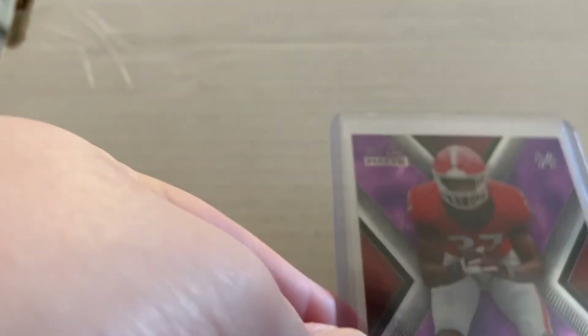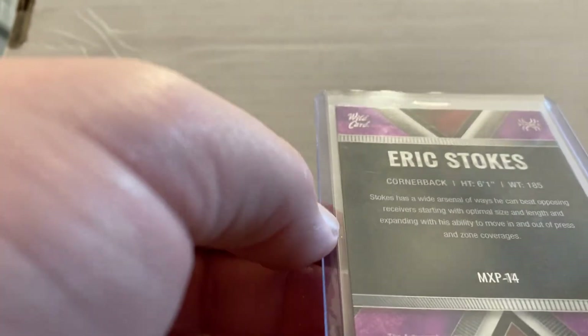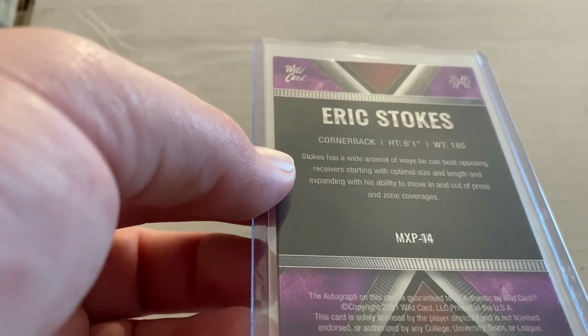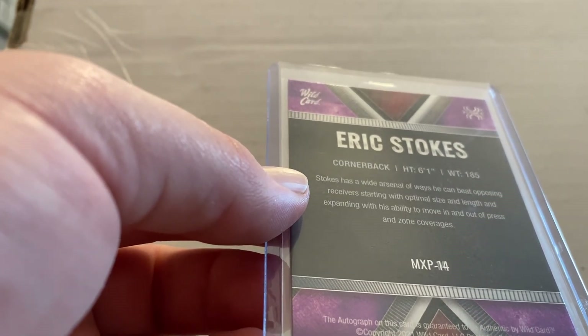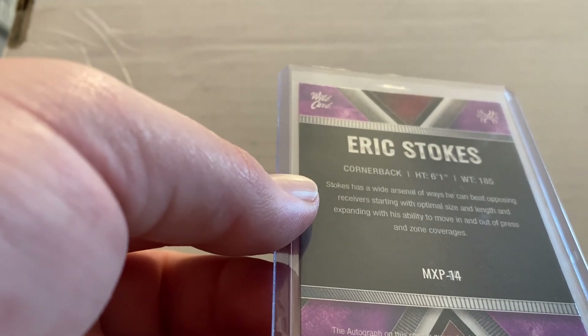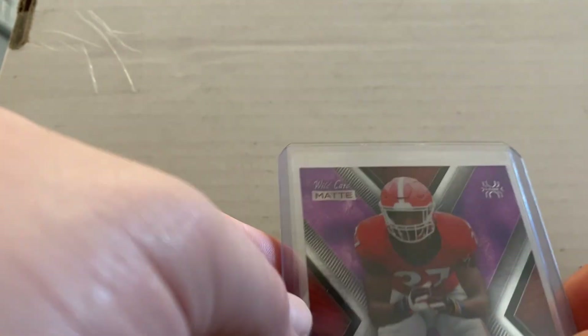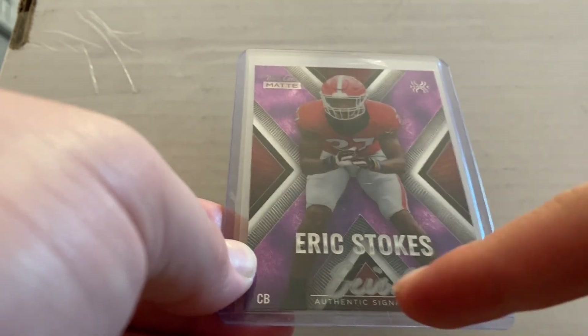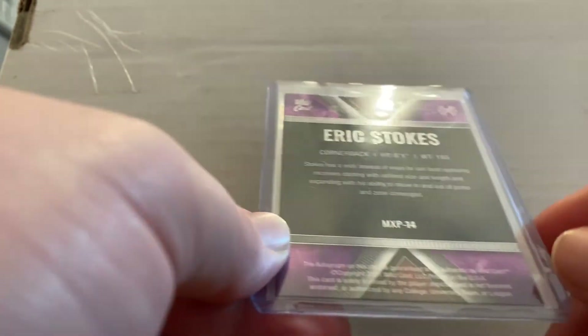These next two are two of my favorites — got both of them today as well. This one is 17 of 18 — this is an Eric Stokes Wild Card Matte purple card. Eric Stokes is a DB for the Green Bay Packers who has had an absolutely amazing season. He's probably the best young Georgia player in the NFL — definitely the best rookie. Aziz Ojulari might have had a similarly successful season, but as a DB Eric Stokes has been phenomenal. This one's signed in Sharpie; I've been trying to get an Eric Stokes card for a while and I got this one at a pretty good deal.